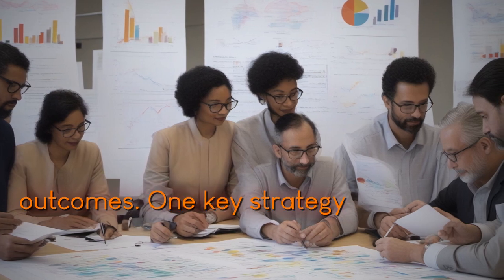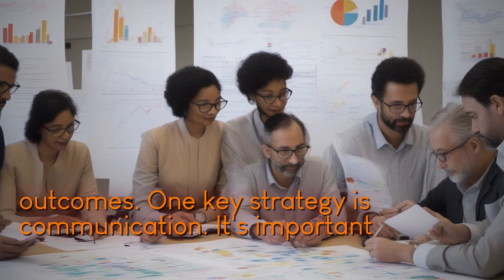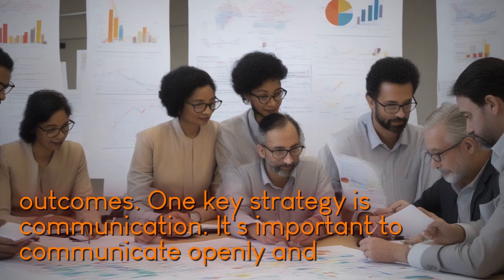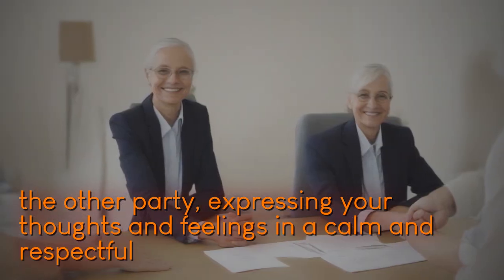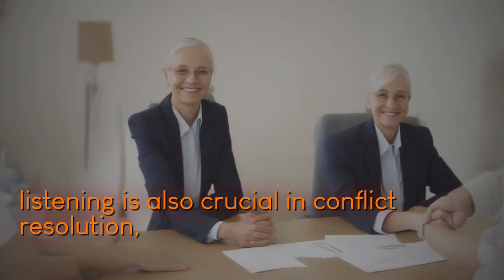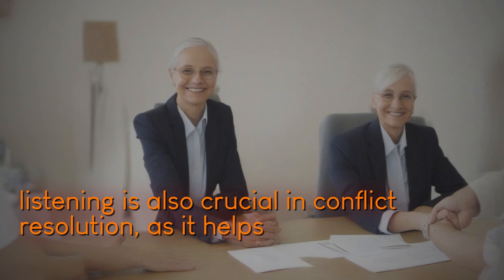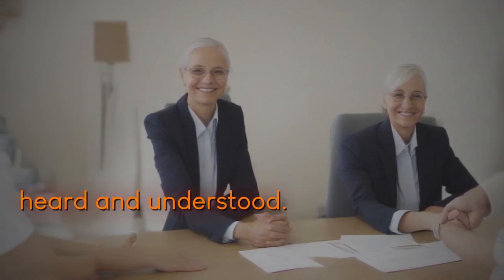One key strategy is communication. It's important to communicate openly and honestly with the other party, expressing your thoughts and feelings in a calm and respectful manner. Active listening is also crucial in conflict resolution, as it helps to ensure that both parties feel heard and understood.